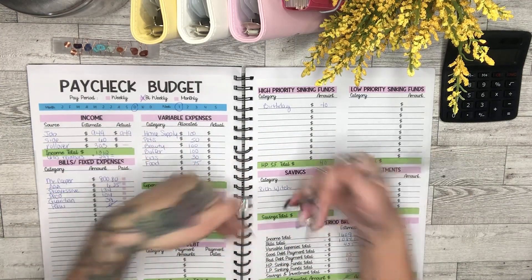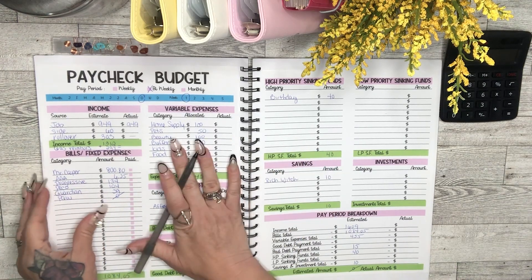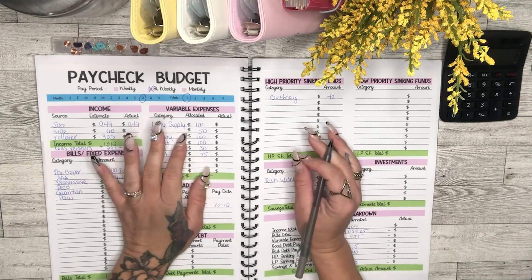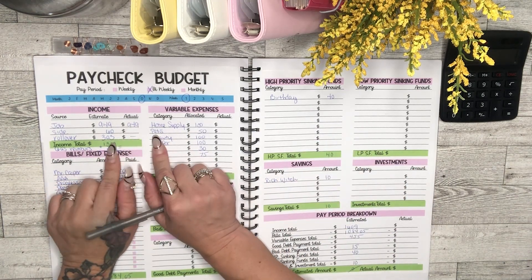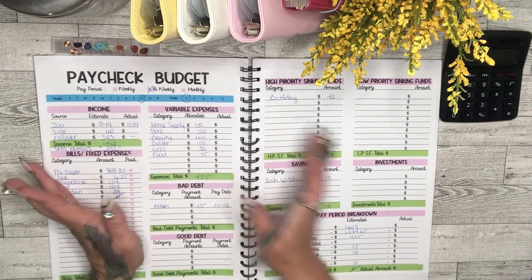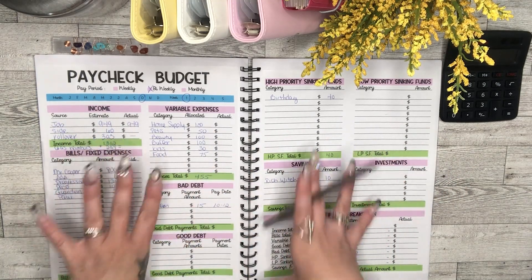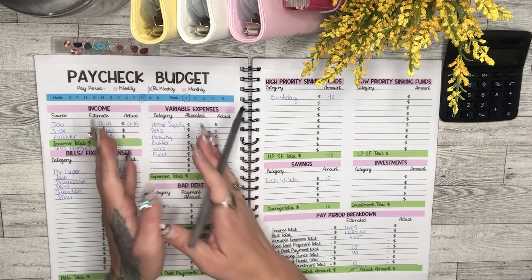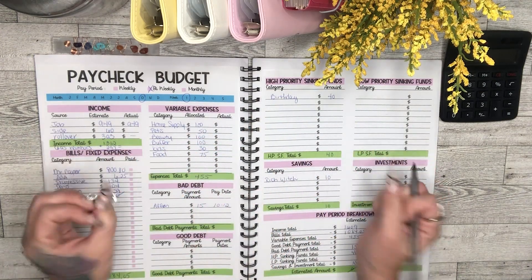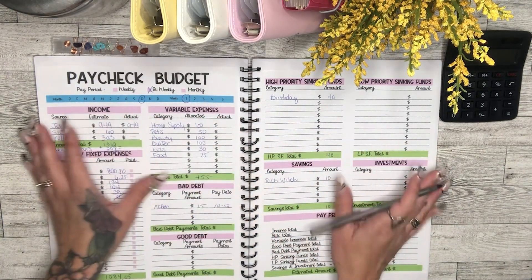I already looked at all my accounts to see what was paid, what came out, and what income I received. This is my first paycheck budget breakdown. I'm on a variable income, so when I create my paycheck budgets I do an estimate of what I'm expecting to earn. When I do my budget closeout I put the actual amounts, see the differences, and any extra money I add to sinking funds, savings, or investments.